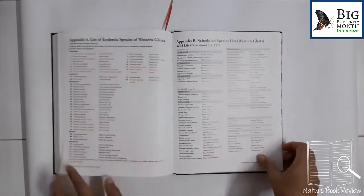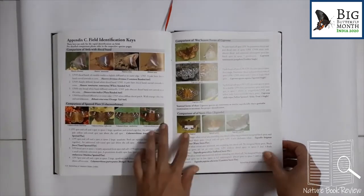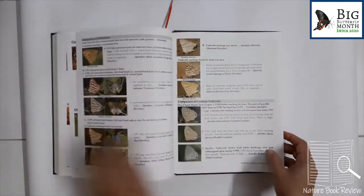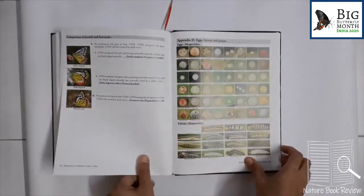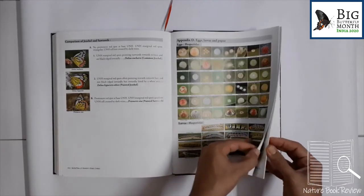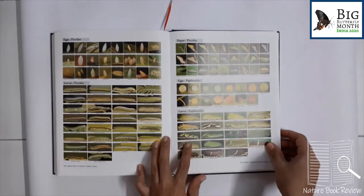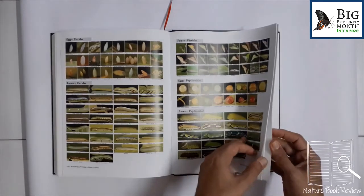Then importance of butterflies and conservation of butterflies. The appendix field identification keys section is very fantastic — explained very nicely with exhaustive photography done by the authors. Of course they have borrowed photographs from other photographers, and they have been credited exactly at the photograph itself. Then the larval food plant list — this is a very important list.